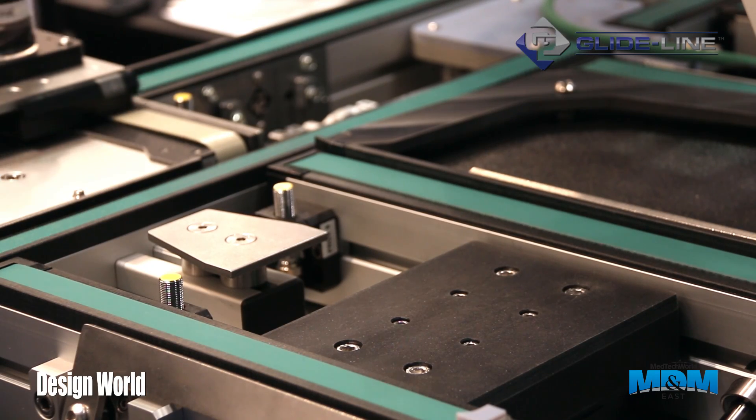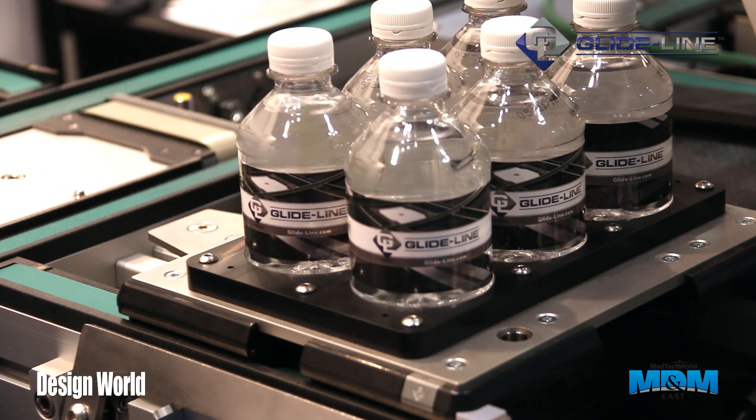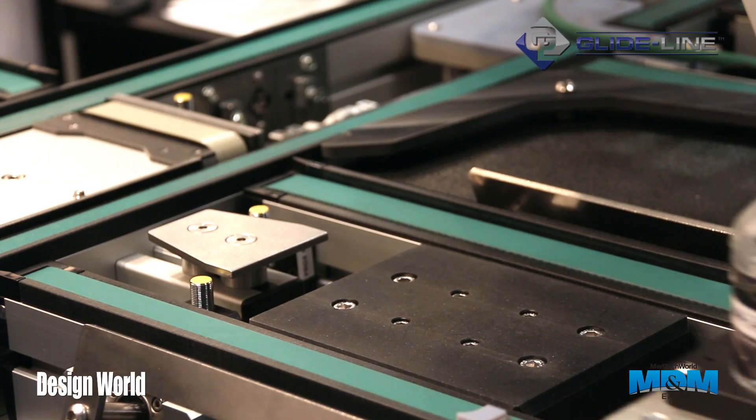For example, if you see this pallet coming into the frame here, it's coming in long edge leading and the lift and rotate unit will pick it up and will turn it to short edge leading, and the strands will automatically adjust so that the pallet can then exit in a different orientation.